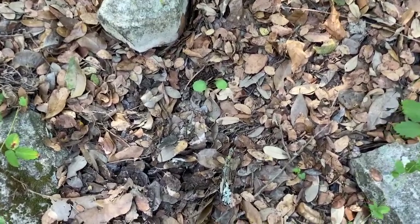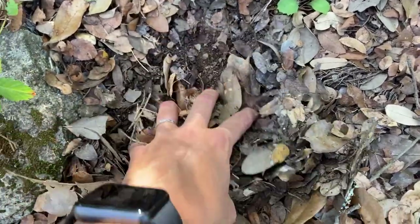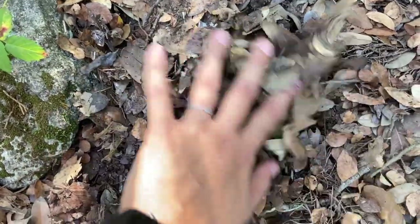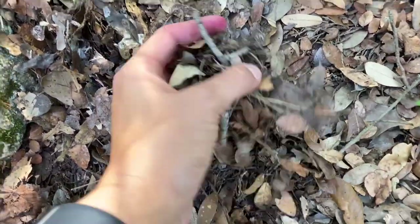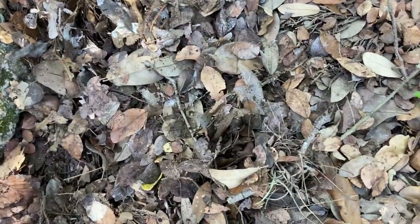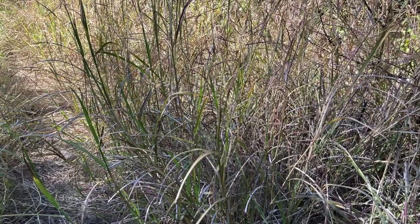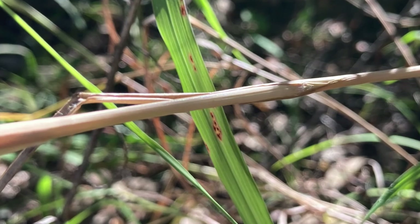A lot of insects rely on this layer of dead leaves to provide them shelter during the cold winter months. So this fall, when you're raking leaves and tidying up your garden bed, do yourself a favor — leave some of this for the insects in your yard. You can also leave some clumps of native grasses, since the hollow stems make great winter shelter as well.